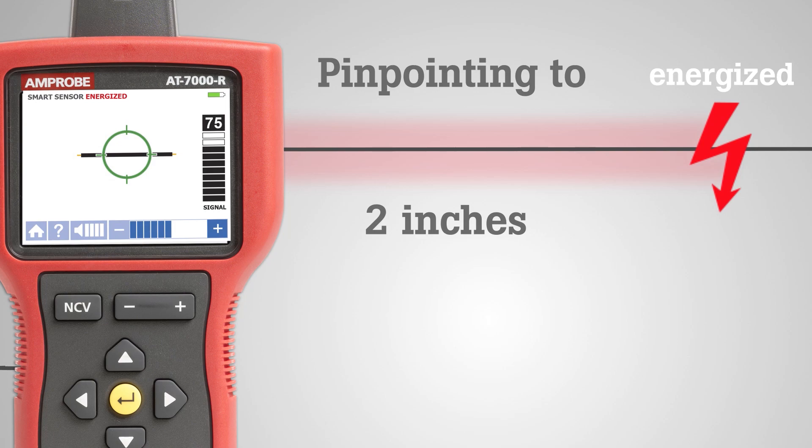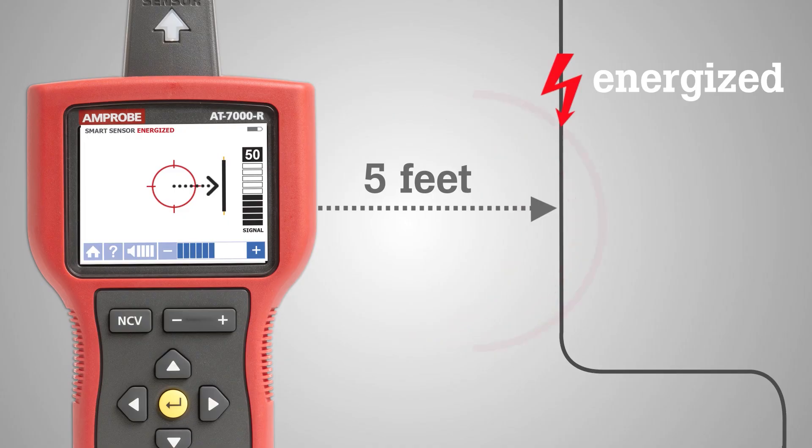The receiver, with its patented new smart sensor, detects this signal and clearly shows the location and direction of the energized wire.